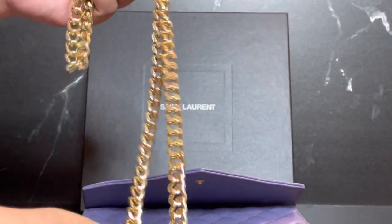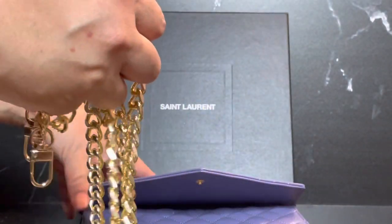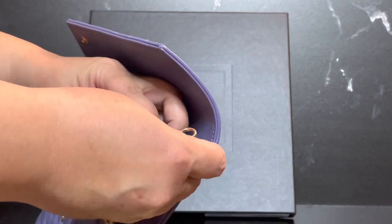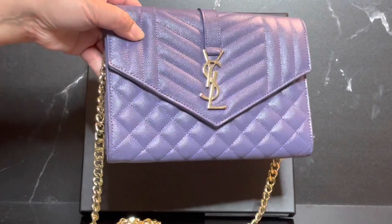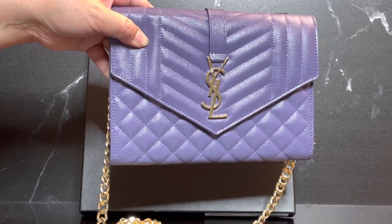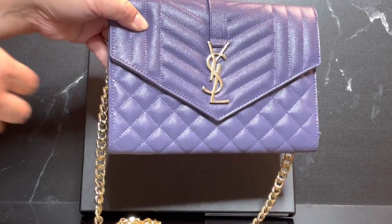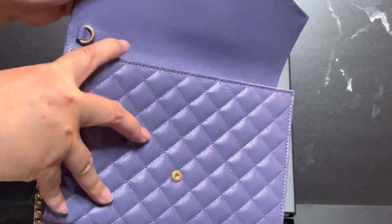This nice gold chain looks long and thick but it's actually quite light. All we need to do is attach it to the D-rings on the insert, and now our wristlet or clutch is a cute little crossbody or shoulder bag.